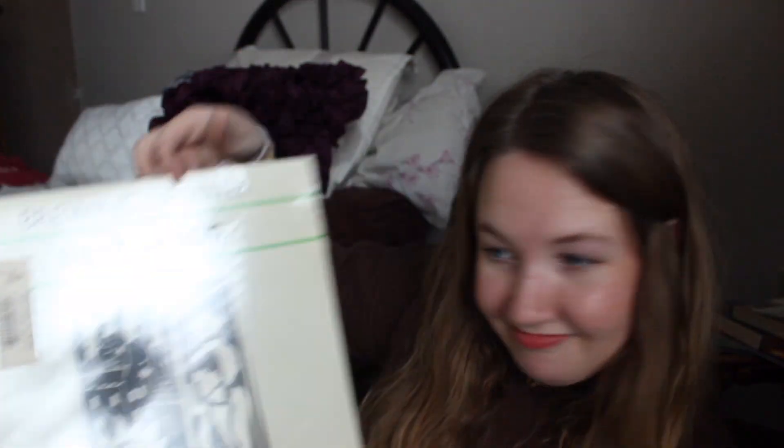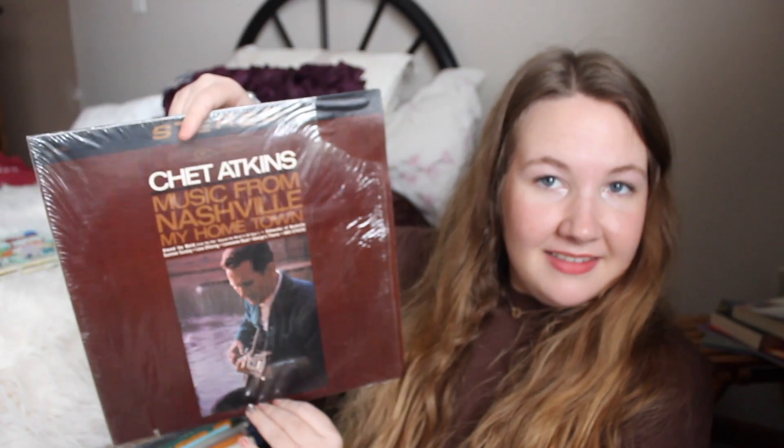This is also my dad's — it's Chet Atkins. I don't know who that person is, but a few more from my dad's collection: 'Bring Up with Billy Bragg,' another Chet Atkins. I must give these a listen. I just bought this at Target and I recommend getting it if you're a huge Stranger Things fan — this is Stranger Things 4 and it's the soundtrack.